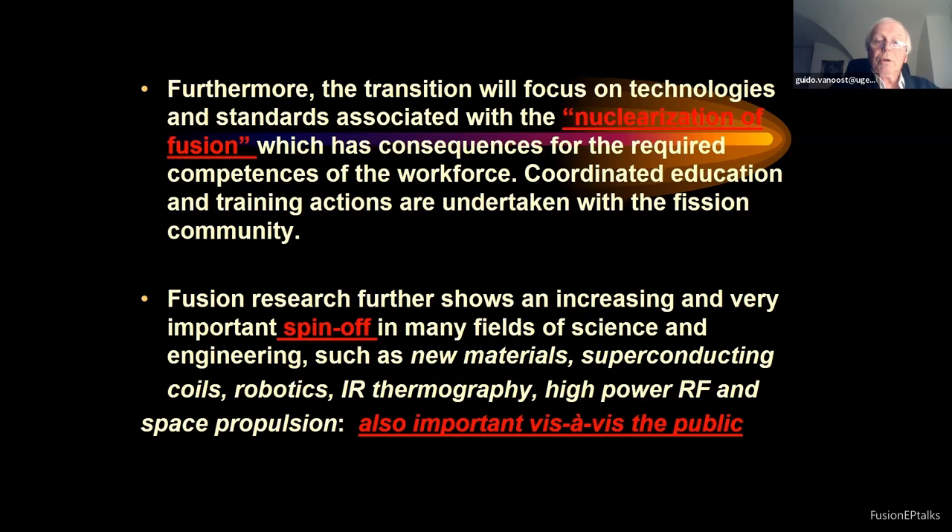Fusion research shows an increasing and very important spin-off in many fields of science and engineering: new materials, superconducting coils, robotics, infrared thermography, high power radio frequency sources, space propulsion, and so on. This is very important vis-à-vis the public, because the public sees the high price of ITER. It is also important to demonstrate that there is a lot of spin-off due to advanced fusion research.